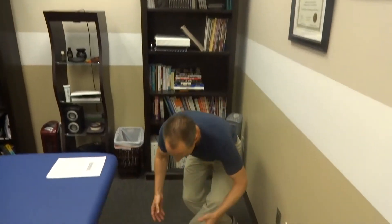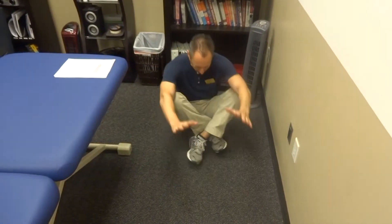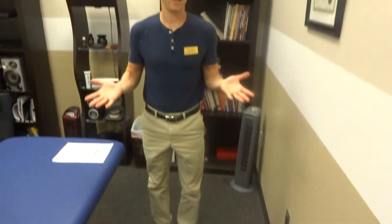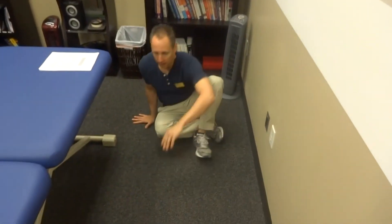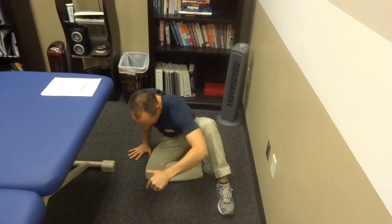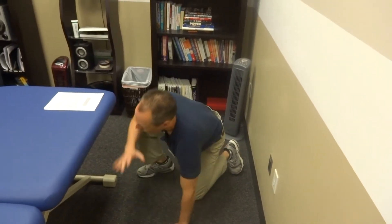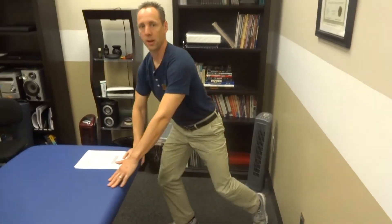Basically what that consists of is getting off the ground — so I'm sitting on the ground or lying down, which would mimic as if someone fell down. If I can get up basically without using any touches, I have almost a perfect score. Typically what we see is someone would touch, getting one point for every touch on the floor, until they can finally pull themselves up.